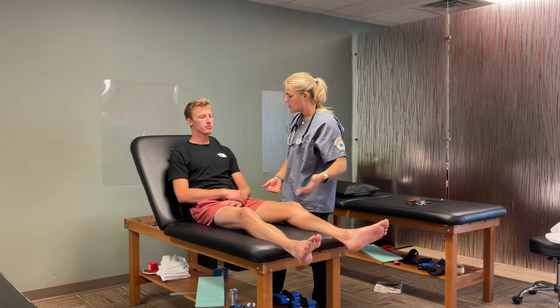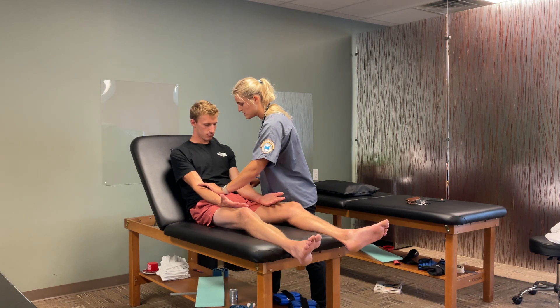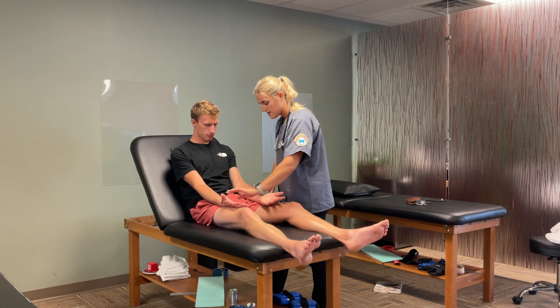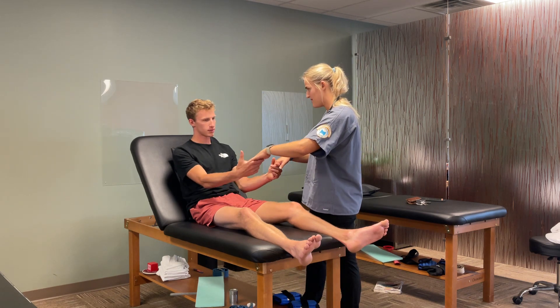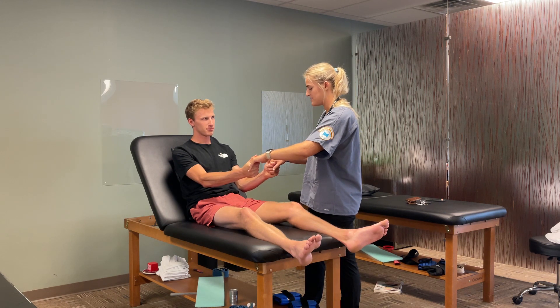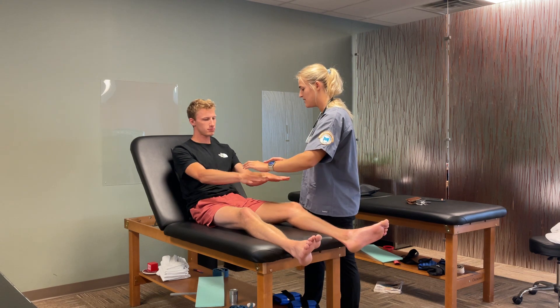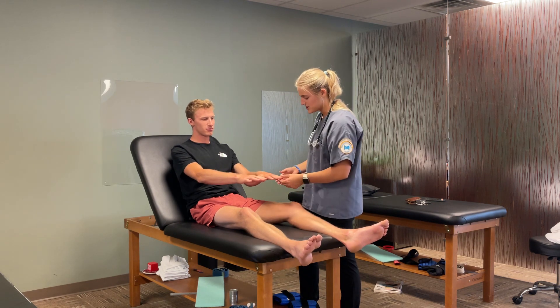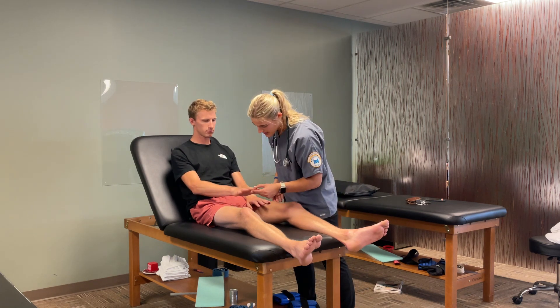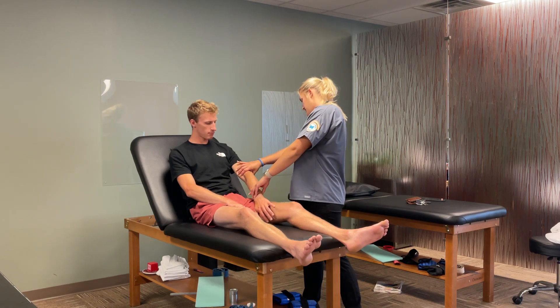I'm going to have you put your arms out, palms up. We're going to check your pulses — radial and brachial. Grab my hands, go ahead and grab them and squeeze. Can you go ahead and push up against my hands? Turn your hands over. Push down. I'm going to check your cap refill — should be less than three seconds. Looking over his skin for any lesions, anything like that.